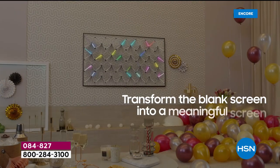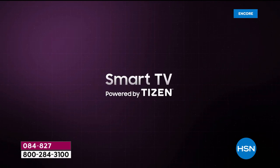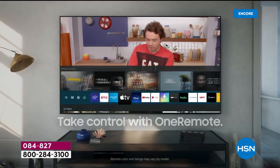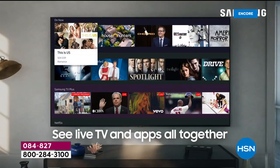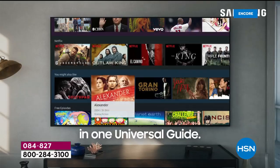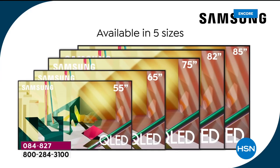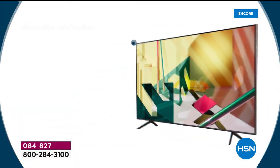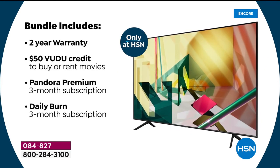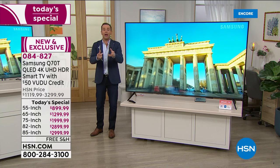Ambient mode plus is amazing — no more blank, black screen. It gives you that transformed space: something beautiful, a piece of artwork, echoing the wallpaper in your home. Smart TV done to next-generation technology with all the apps and services you'd expect — Apple TV, Disney Plus, Hulu, Voodoo, Prime, Netflix — plus all the new features like mobile view. The Q70 is an unbelievable upgrade. If you're at home watching TV night and day like so many of us have been doing, there's never been a better time to make that upgrade.